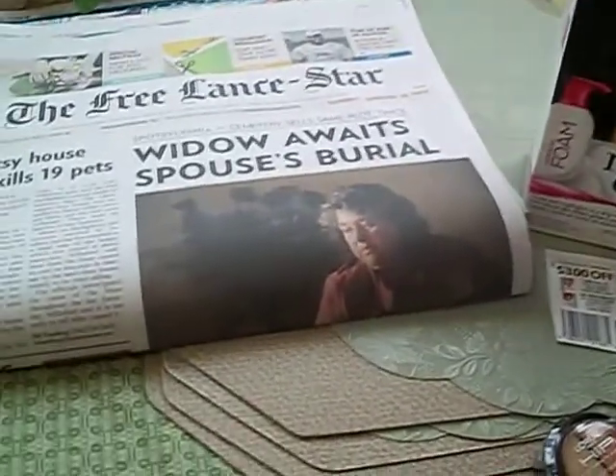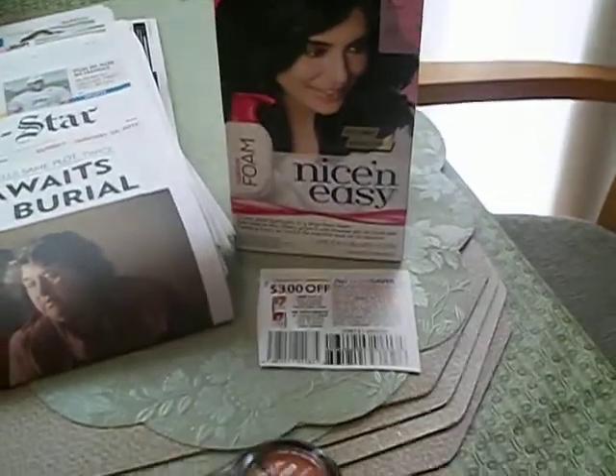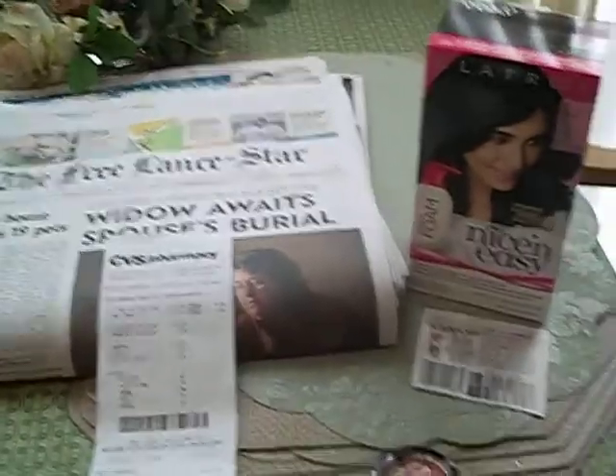I used both of my $3 coupons and I used a $10 ECB coupon, and my total came to $0.79. Can you believe it? $0.79! I did good on that one.